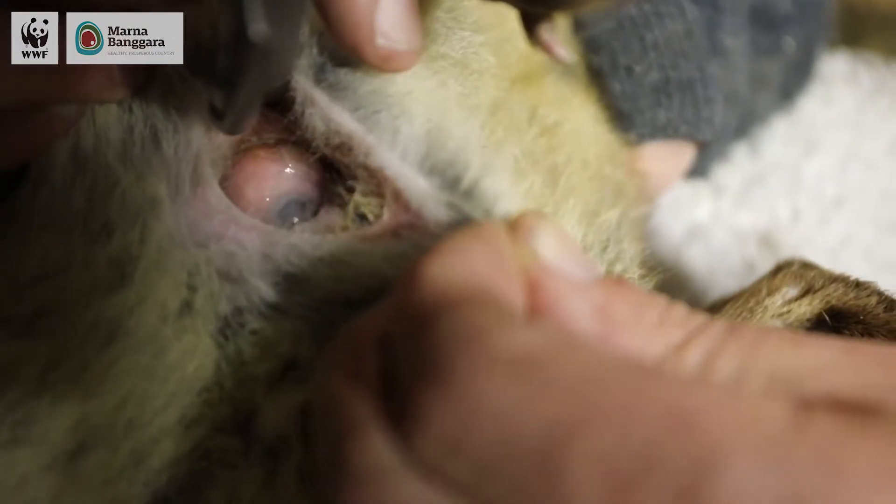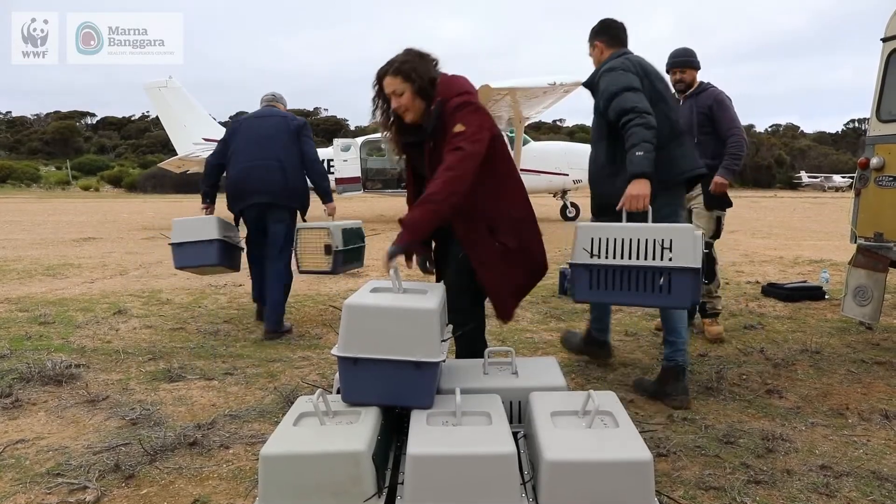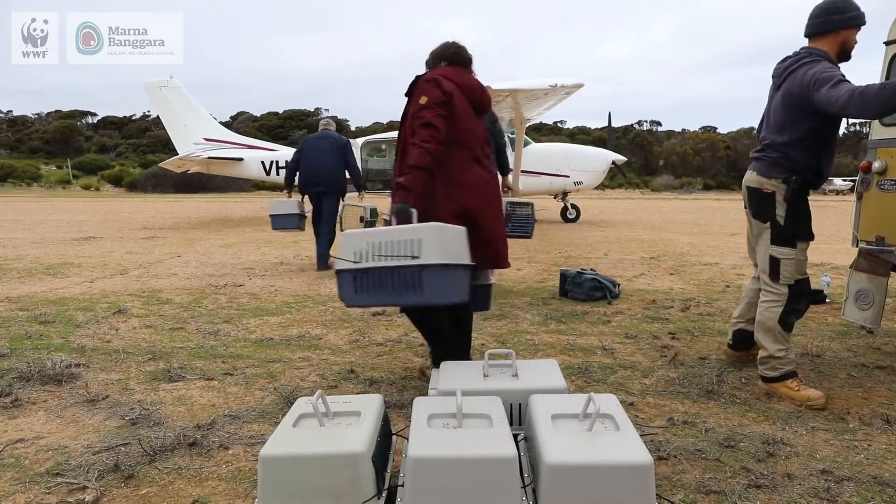Most of the females had young on board as well. We moved 28 females and 12 males. Over the coming years, we're looking at doing further translocations to bolster that release group with animals from Western Australia and some other South Australian colonies.